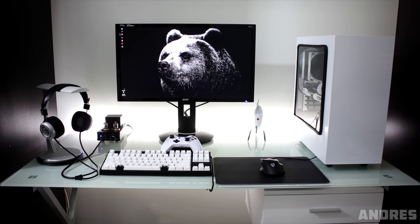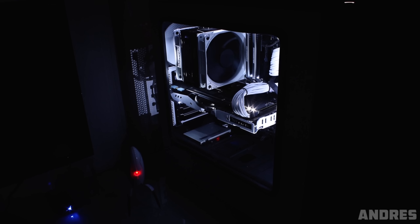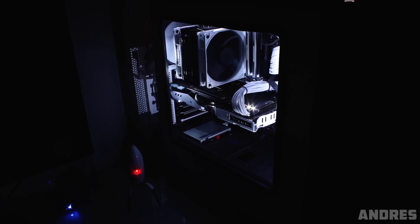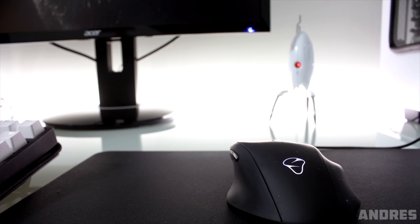Here was another popular setup. A lot of you guys actually liked Andre's setup from episode 44. The white and black contrast on his setup was spot on and I really liked the portal turret he had on his desk for that added personality.